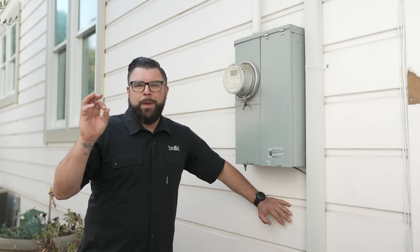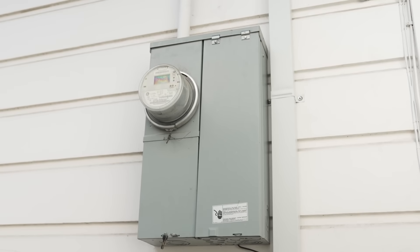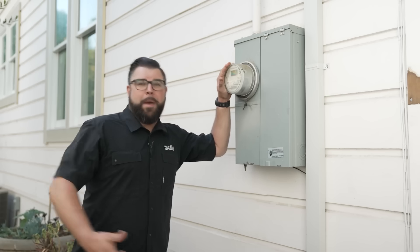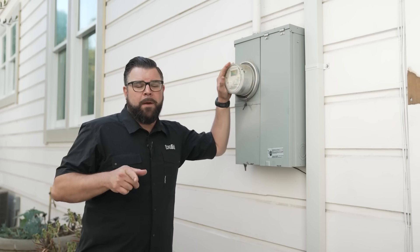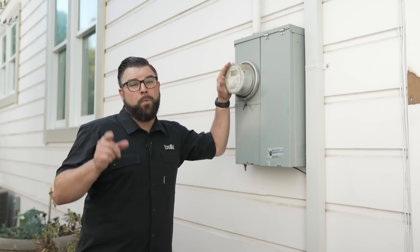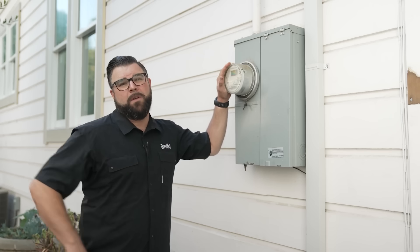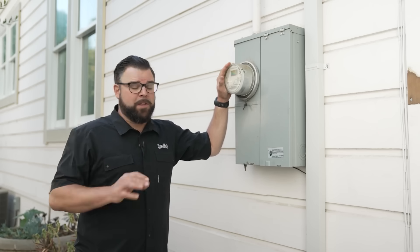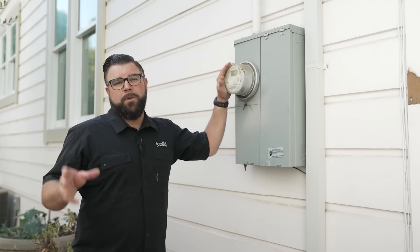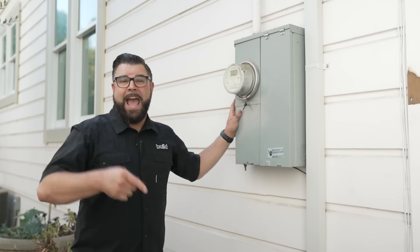Item number one when it comes to an old home that's 100-plus years old is the main service. The main service is where your utility company brings you power, and you wouldn't believe it, but this long ago homes were often wired with 50 to 60 amps — which today a modern oven or air conditioner will use just that. One of the big things when you're looking at buying a home of this age is the electrical service and whether it's been upgraded.